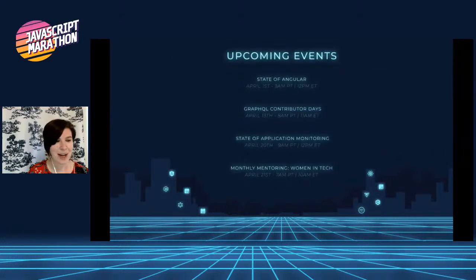We have a ton of upcoming events. State of Angular is live next week, Thursday, April 1st. We have GraphQL Contributor Days coming up on April 13th, and Modern Web's State of Application Monitoring is live April 20th. Our monthly mentoring for women in tech returns on April 21st. For more information, subscribe to our newsletter, The Load Down, for weekly updates, or follow us on Twitter at This.Labs.